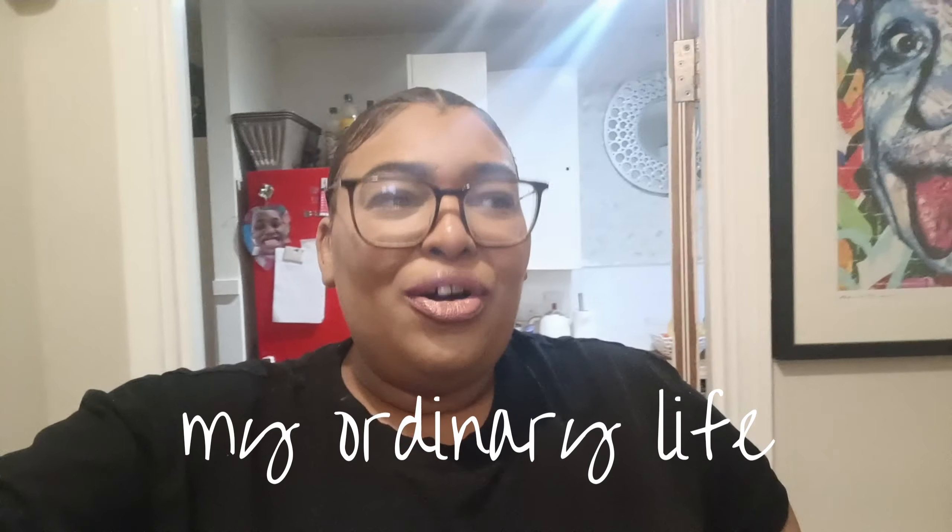Hi guys and welcome back to my channel — it feels so weird to be vlogging again. I didn't think I was ready to come back, but I thought, you know what, there's never going to be a right time, so let's just get back. I did upload two update videos but decided to remove them. The last vlog was so personal — who saw it, saw it, and who didn't, I'm sorry you missed out.